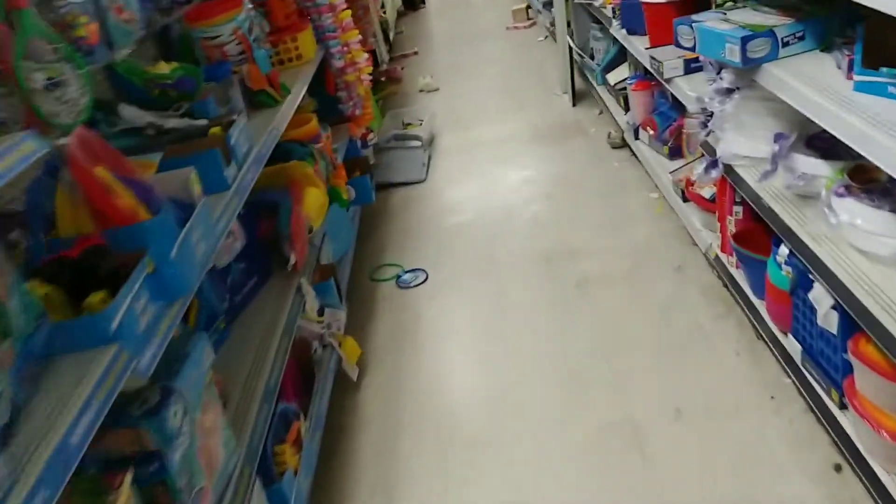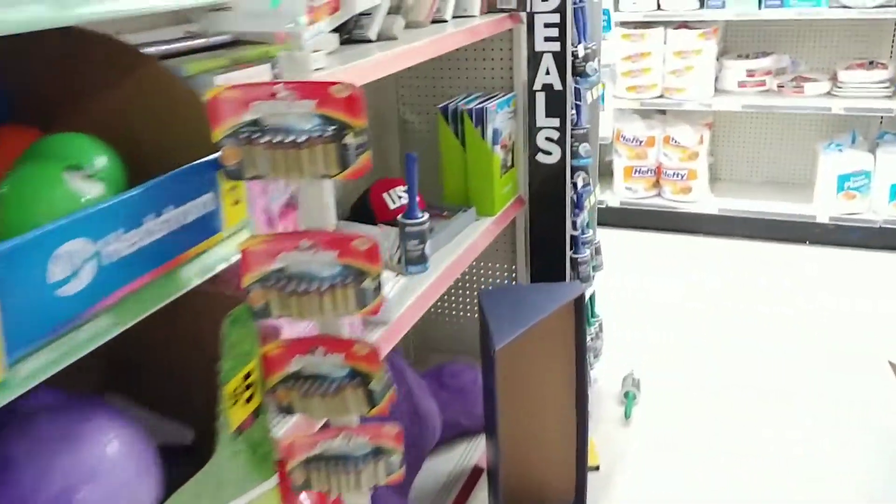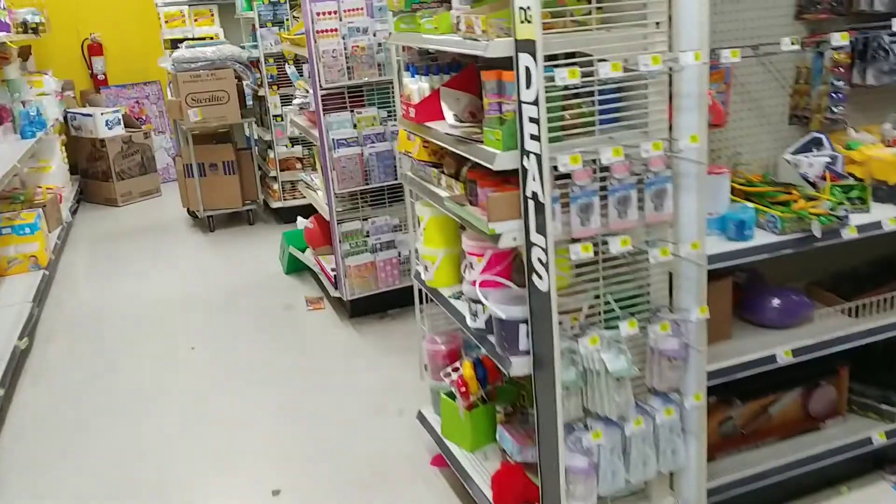What's up, YouTubers? We're back for another edition of Hot Wheels Hunting at the Dollar General. What we're looking for is that special car that I'm apparently owning.